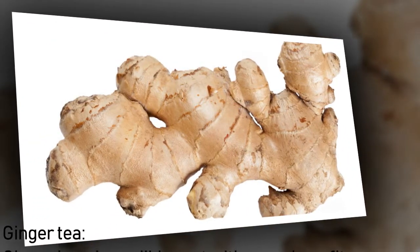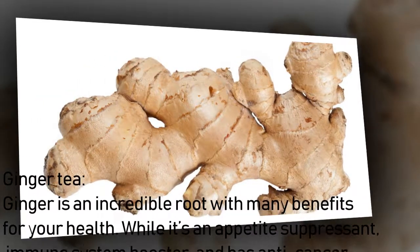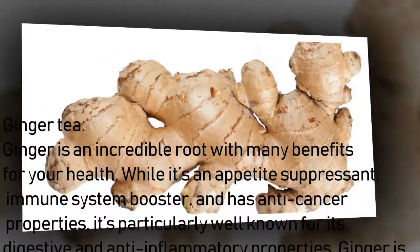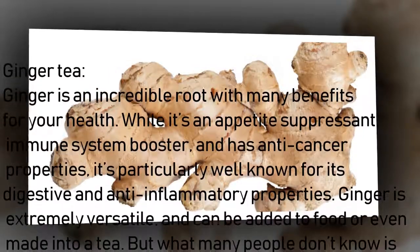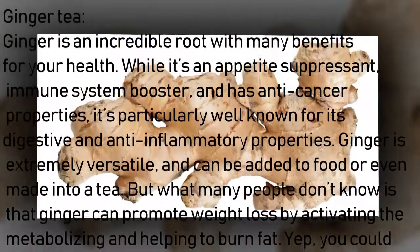Ginger is an incredible root with many benefits for your health. While it's an appetite suppressant, immune system booster, and has anti-cancer properties, it's particularly well known for its digestive and anti-inflammatory properties. Ginger is extremely versatile and can be added to food or even made into a tea.